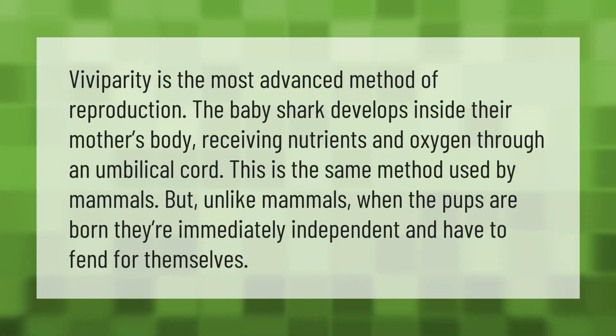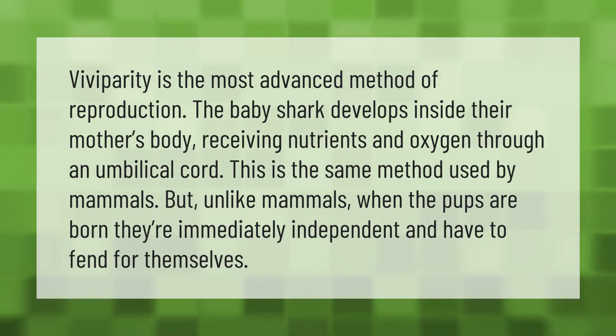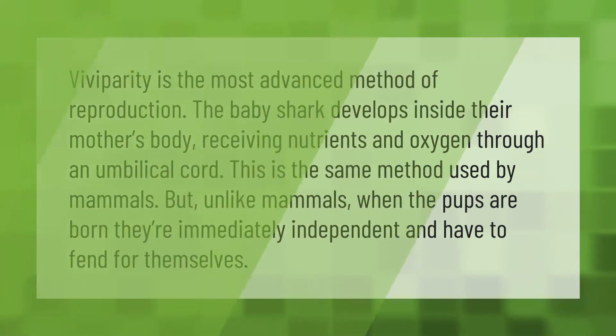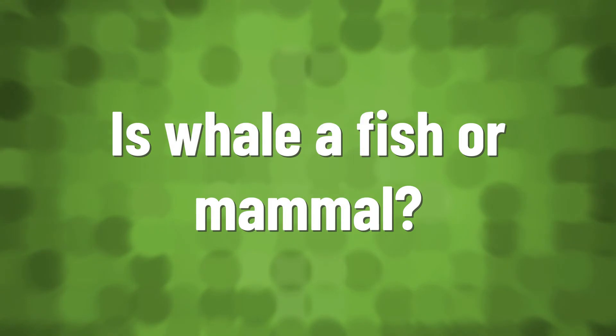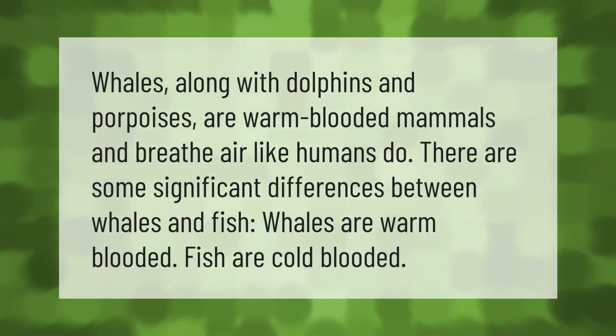Viviparity is the most advanced method of reproduction. The baby shark develops inside their mother's body, receiving nutrients and oxygen through an umbilical cord. This is the same method used by mammals, but unlike mammals, when the pups are born they are immediately independent and have to fend for themselves.